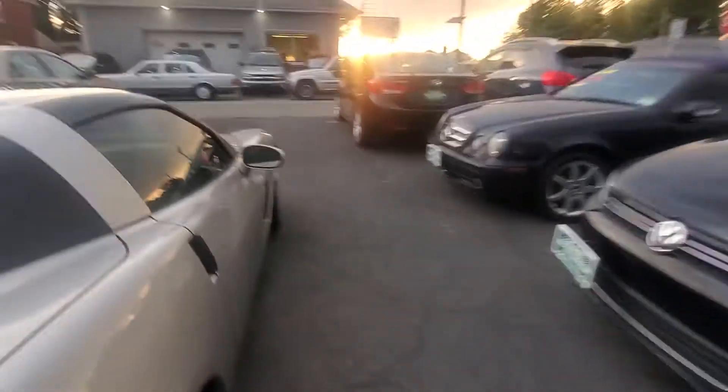Popping the rear hatch with the remote — it's a nice clean compartment with a little sun shade, cover, and all the storage compartments. This is a very clean car.